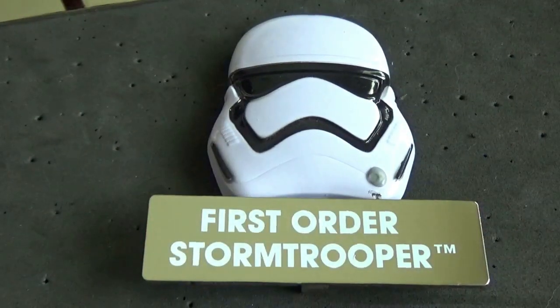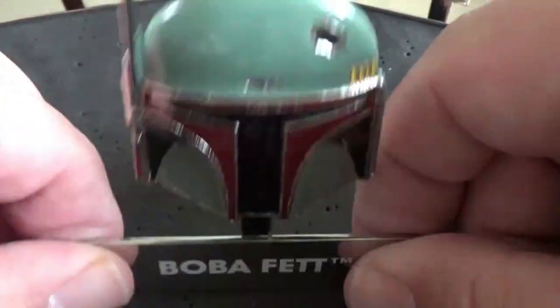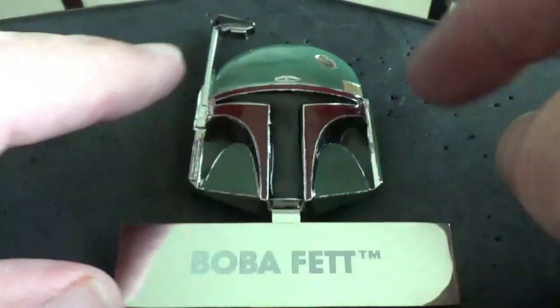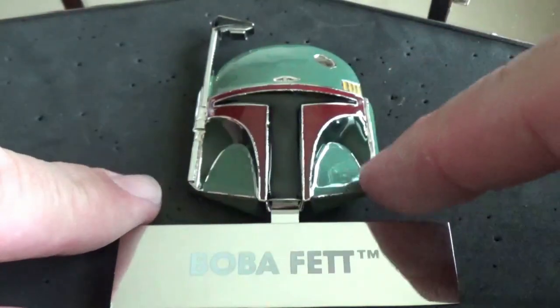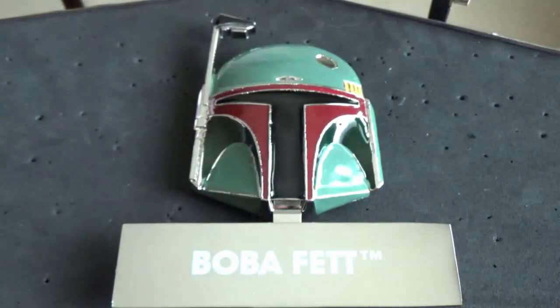This one was just released last Thursday — it's only a week old — and it was darn near sold out: the Boba Fett helmet. Very cool. All these pins have a little name tag that hinges so you can stand them up and display them. They're all limited edition of 4,000 and they were all $17.99 each. Honestly, Boba Fett is probably the only one from this series I'd really want — maybe Darth Vader too.